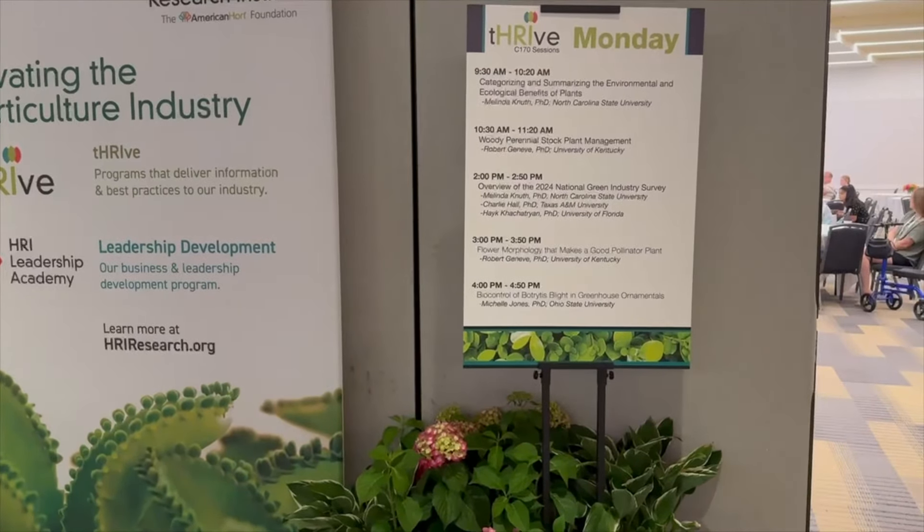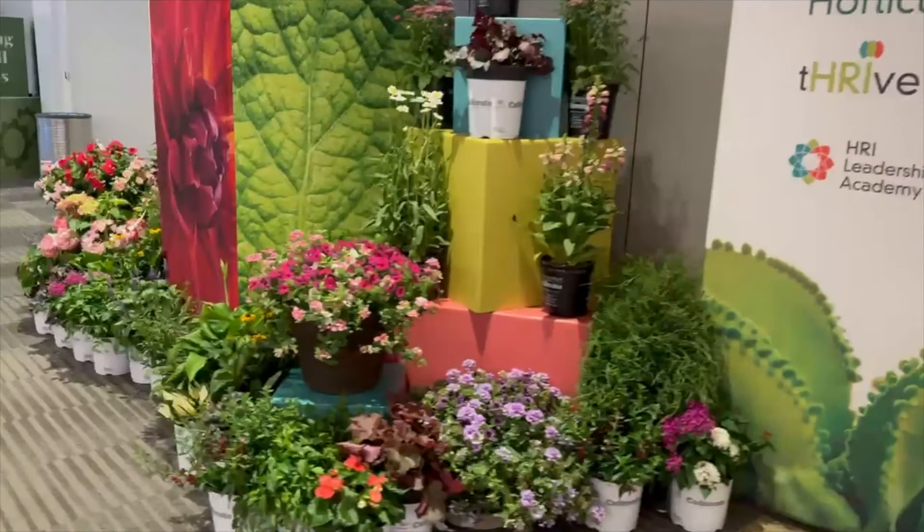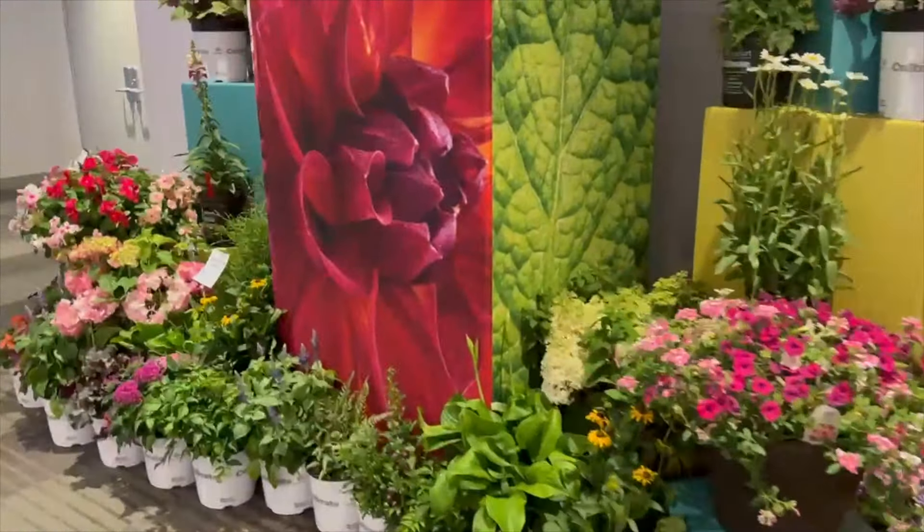They've got plant management classes — a lot of people in the industry are taking these — and everywhere is just chock full. Look at these Vincas, the Titanium Mix — they're really pretty. Everyone setting up right now is probably working very late nights to get this place perfect for tomorrow. There are forklifts and scissor lifts and all kinds of equipment everywhere — I mean everywhere — two of them passing each other.